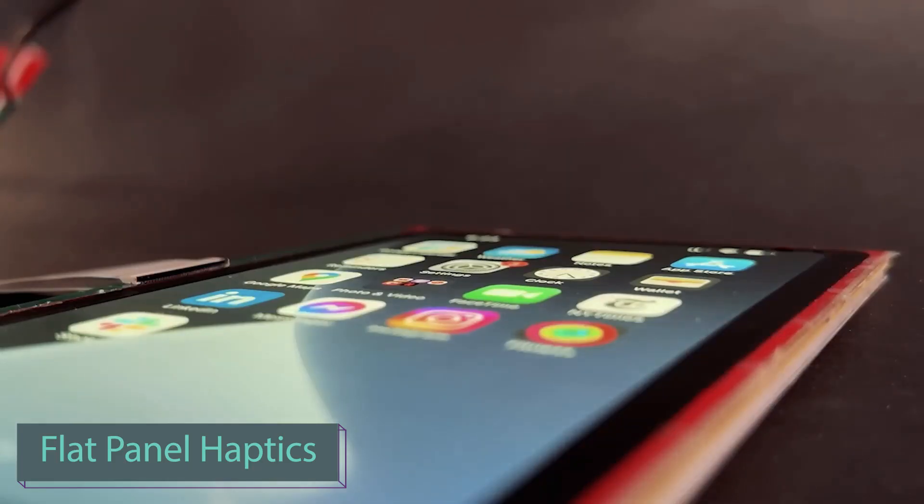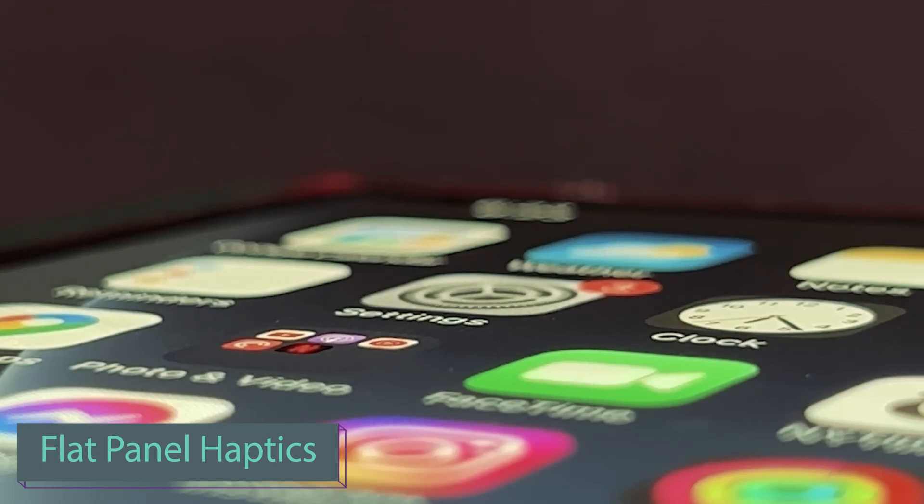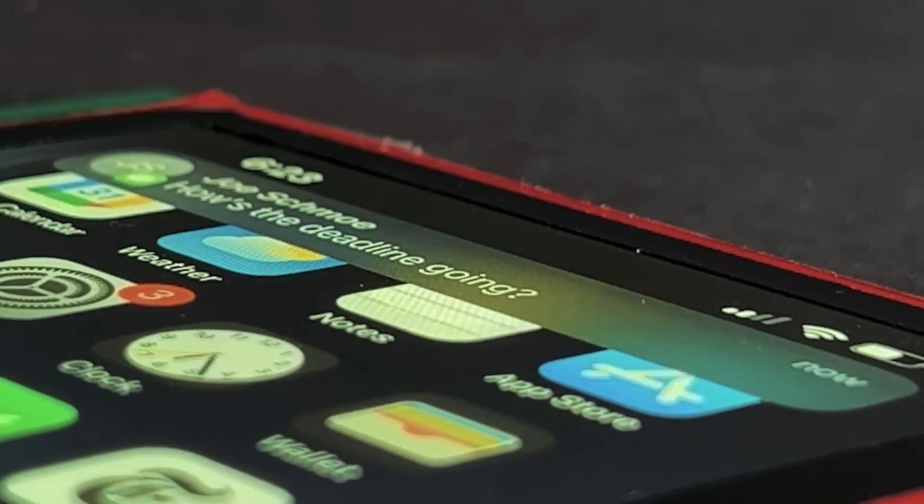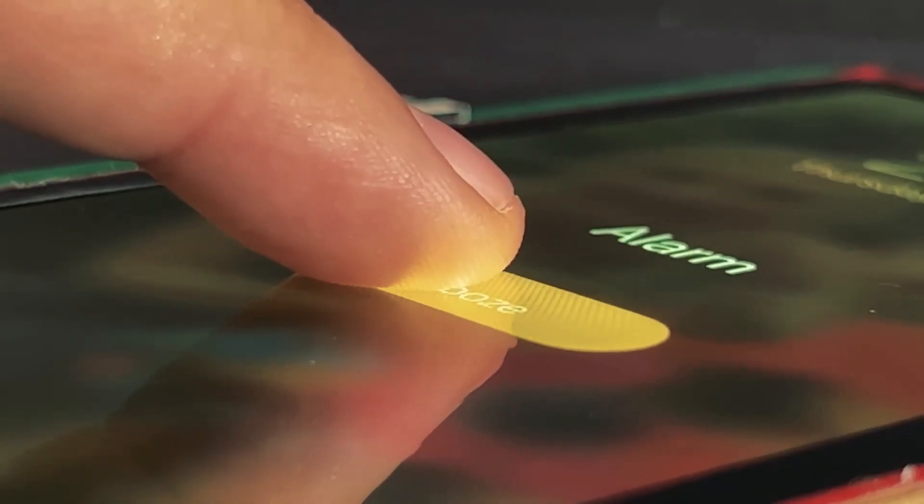Do you think that engineers' creativity in OLED displays was limited to a competition of who can create the most curved display? A non-US team has created a display featuring tactile keys that can appear and vanish as required, protruding about 1.5 mm.